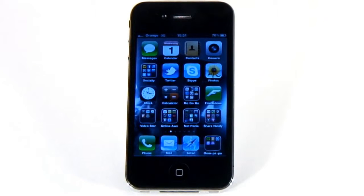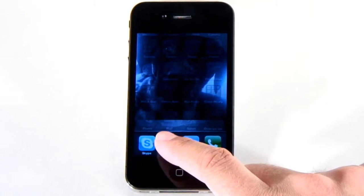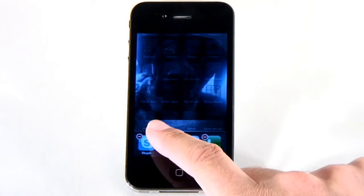You'll still want to kill some background apps, especially if they've gone bad. Double tap the home button to show the app switcher, and then press and hold the app you want to close. Hit the minus button to kill it dead.